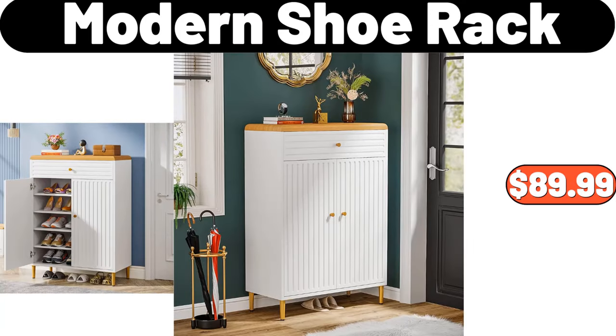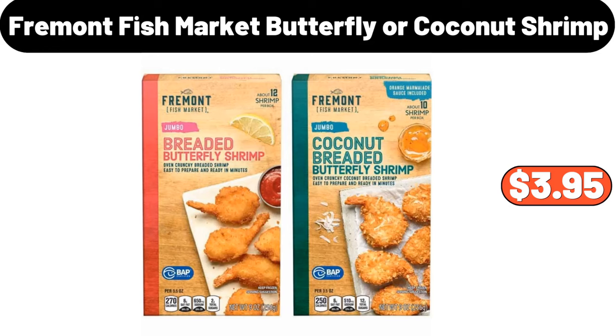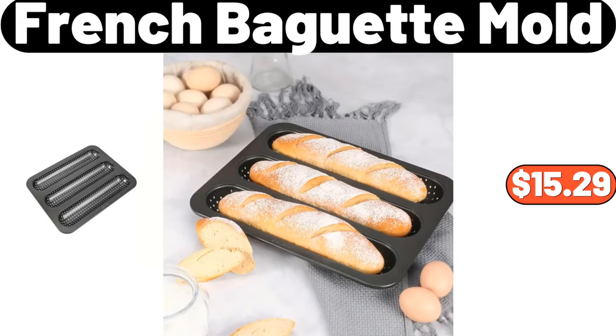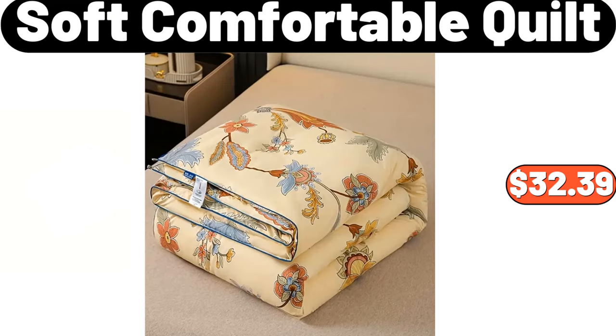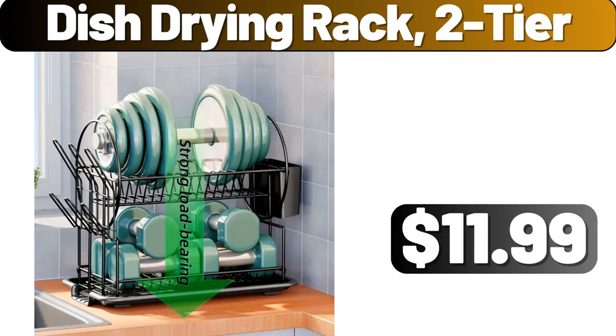Modern Shoe Rack, $89.99. Fremont Fish Market Butterfly or Coconut Shrimp, $3.95. French Baguette Mold, $15.29. Simply Nature Organic Spinach or Italian Chicken Sausage, $4.99. Soft Comfortable Quilt, $32.39. Dish Drying Rack 2-tier, $11.99.